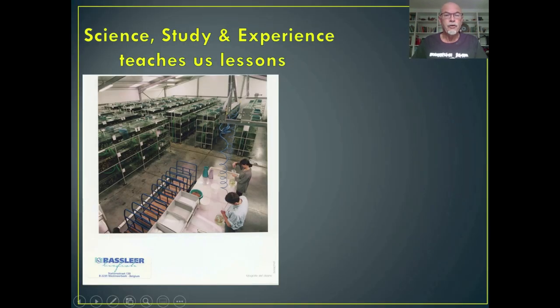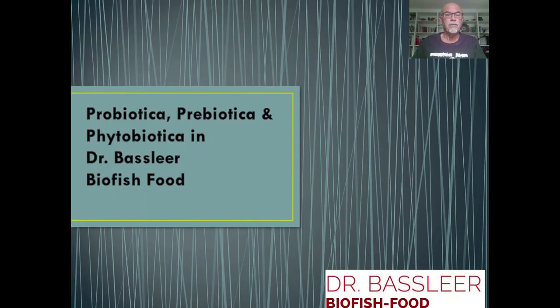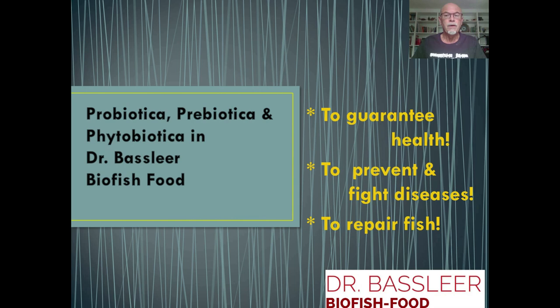Our science, study, and experience teaches us lessons. Working with the aquarium fish industry for more than 40 years helped me find solutions to improve fish health, reduce losses, and support happy fish keeping. Therefore we use probiotics, prebiotics, and phytobiotics in our Dr. Batsleer Biofish food — to guarantee health, to prevent and fight diseases, and to help repair the fish.